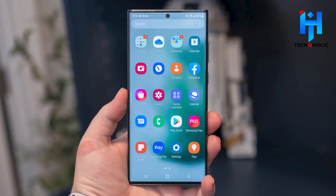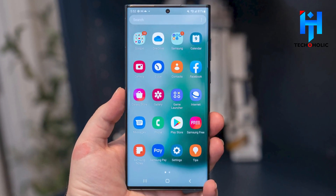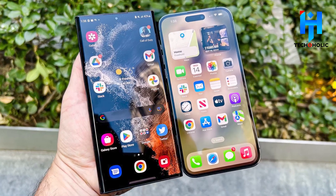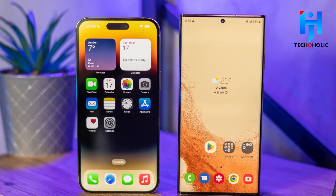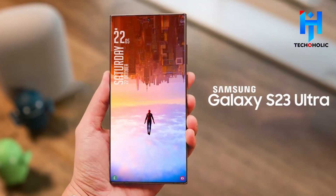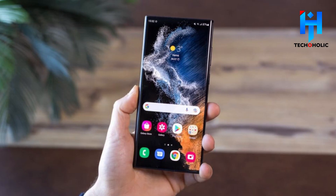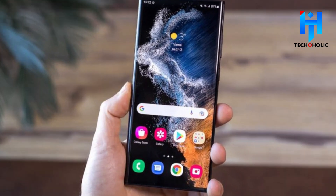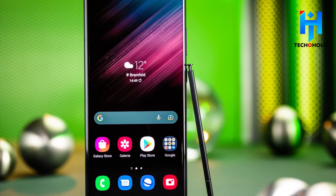The S23 Ultra's screen might be the most luminous of any smartphone upon its introduction. We anticipate that the screen will be much more luminous than that of the Samsung Galaxy S22 Ultra and the iPhone 14 Pro Max. The 6.8-inch QHD AMOLED panel with the fully customizable LTPO 120Hz refresh rate is unbeatable, although Samsung may be working on a better screen in terms of brightness or efficiency.